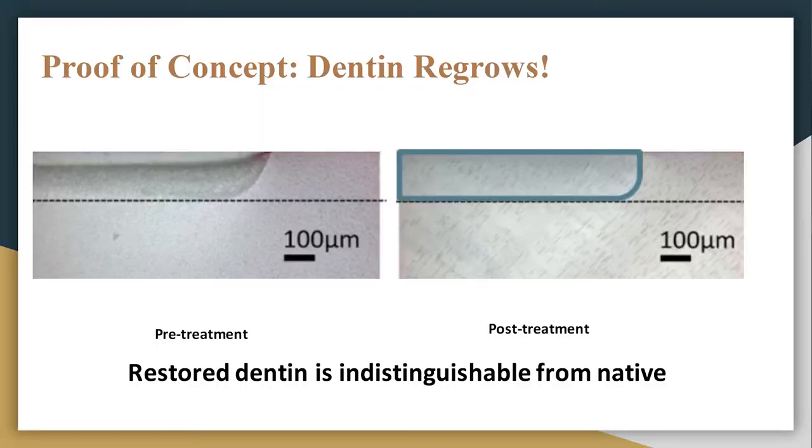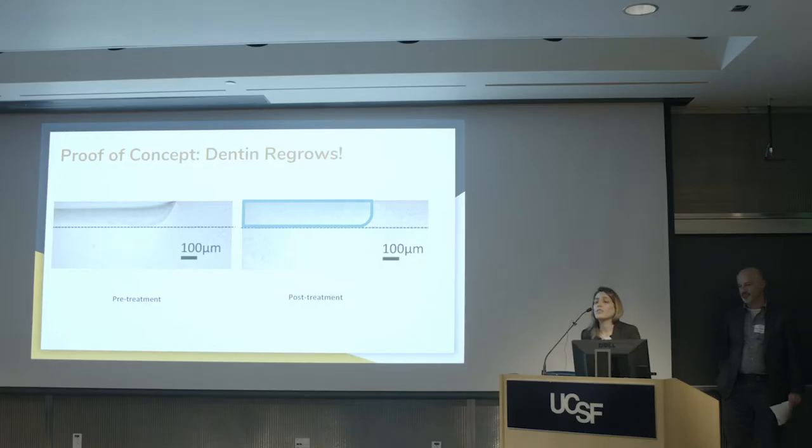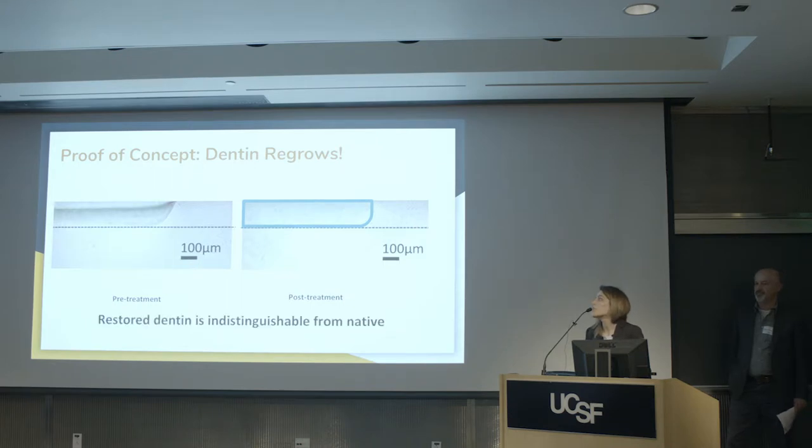As a proof of concept, we created artificial lesions in our lab. As you see on the left, it's a lesion created in the lab. We treat and fill that lesion with our material, and as you see on the right, the lesion is completely closed. The newly formed dentin is indistinguishable from native dentin. It's a fully mineralized lesion.